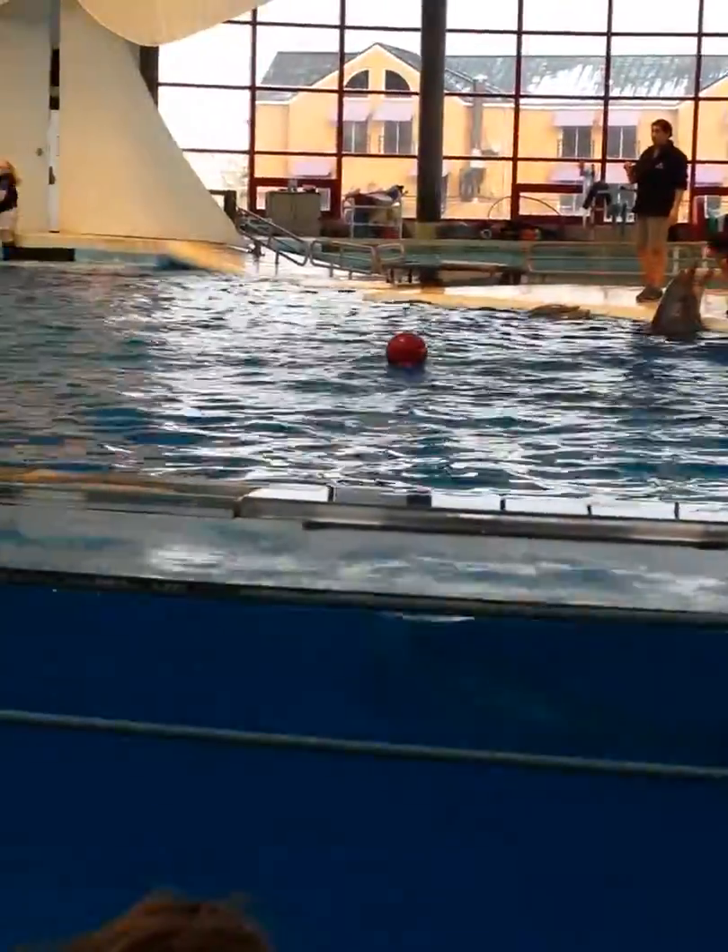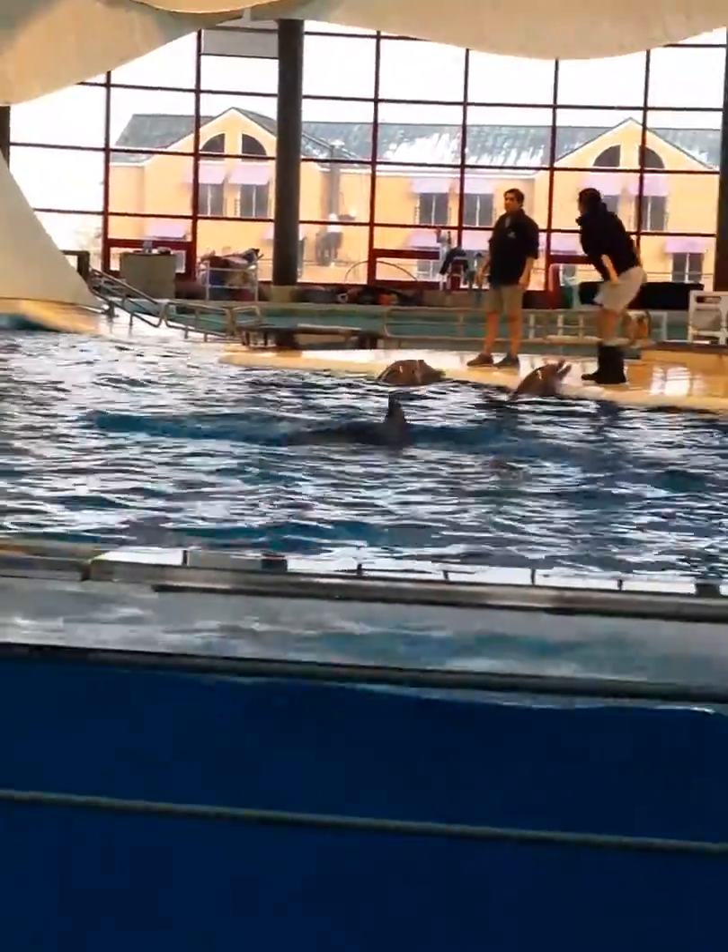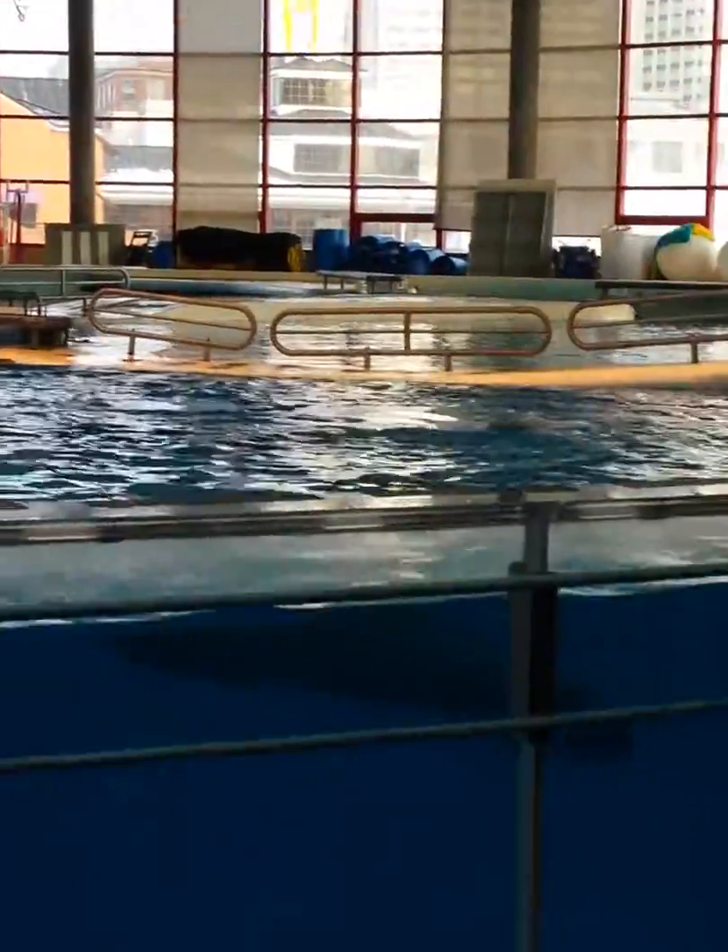We're gonna open up the floor to any questions you guys might have. My trainers might need to break and that's okay.